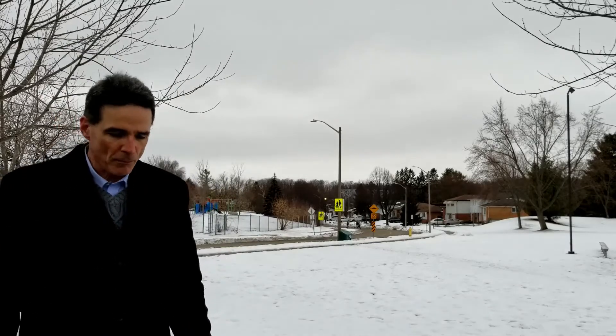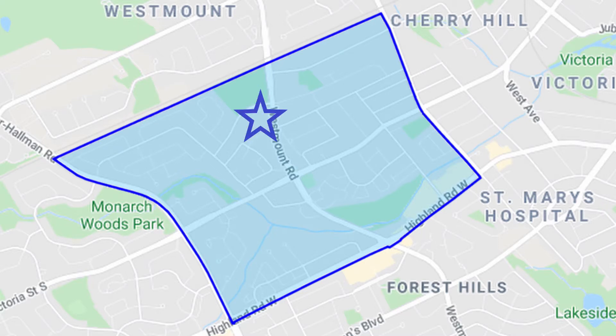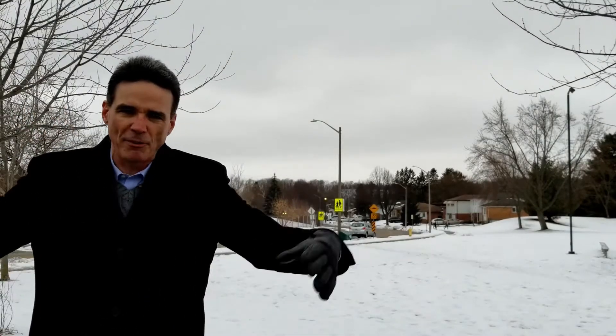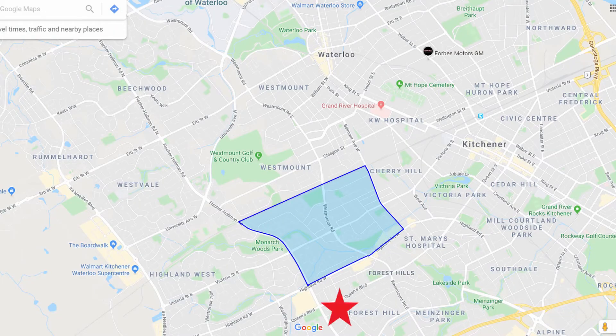Let's talk about the schools. In this area, the only school inside the boundaries is right across the road — it's Eric Hoffman Public, JK to Grade 7 and 8. There are probably four or five other schools plus the high schools that feed this area, but they're not inside the boundaries of Victoria Hills. Those are South Ridge, Queensmount, JF Carmichael, McGregor, and Westmount. The high schools are Forest Heights and KCI. For the Catholic schools, you've got Resurrection up on University and St. John's behind me to the east.